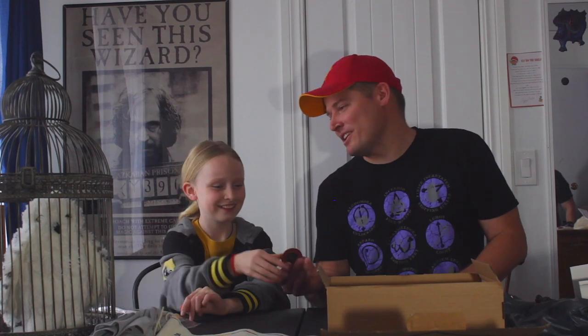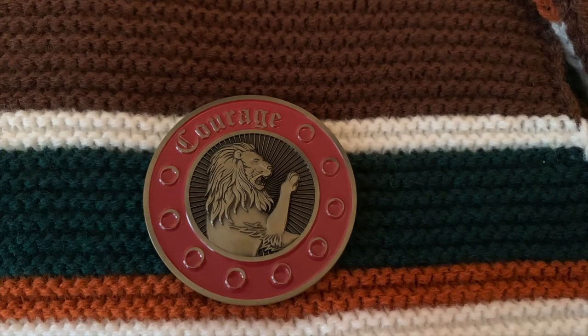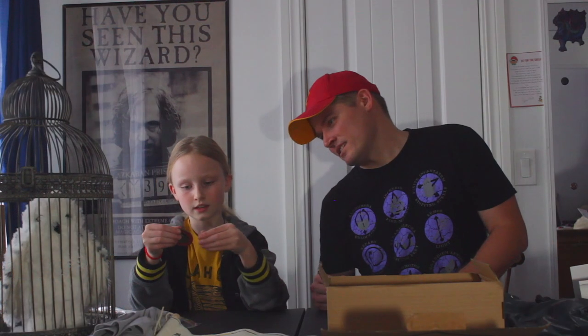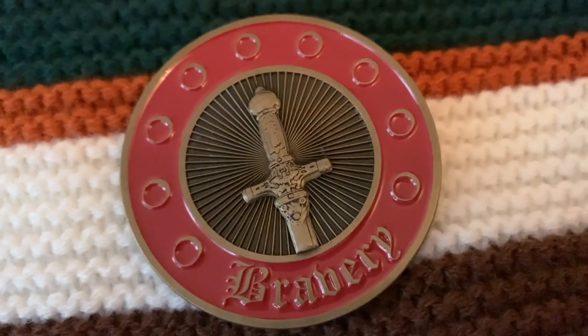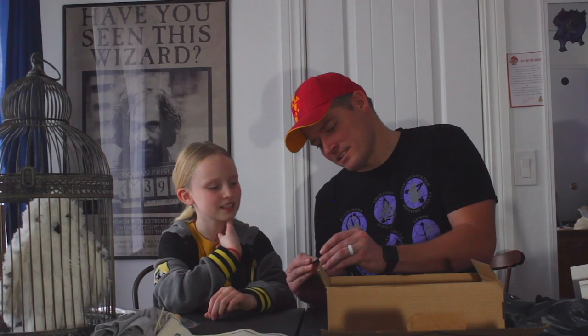It's a Gryffindor coin! I like all the houses. It's got the lion with a sword on the back, and it says 'Gryffindor' — courage and bravery, traits of Gryffindor. It's about the size of a silver dollar. Very cool — it looks like maybe hard enamel. I really like that.